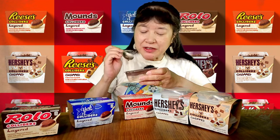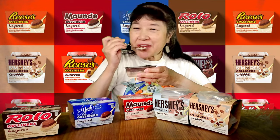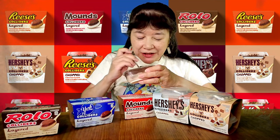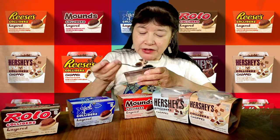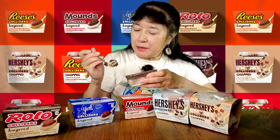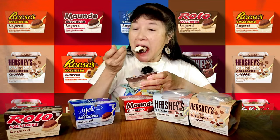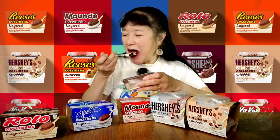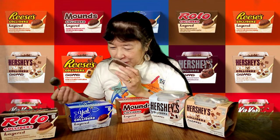This one at least smells like peppermint, but it's still not very strong in the peppermint flavoring. It doesn't taste much different than the Rolo one — it just smells more like mint.